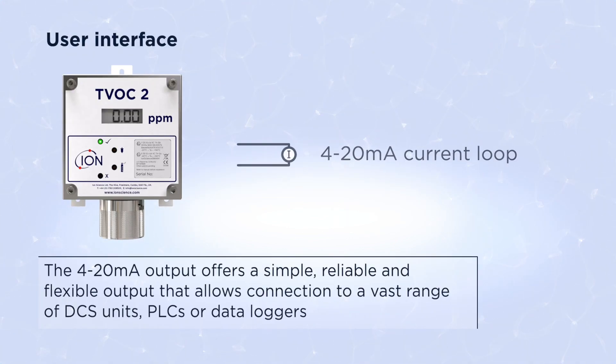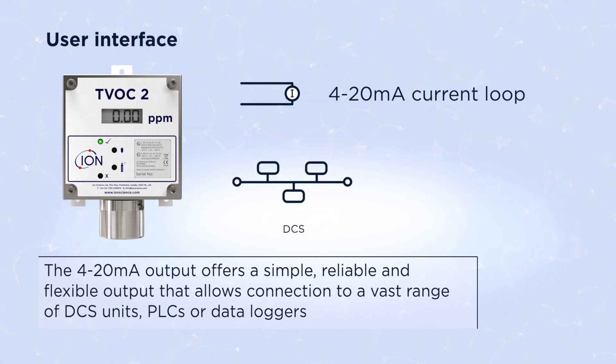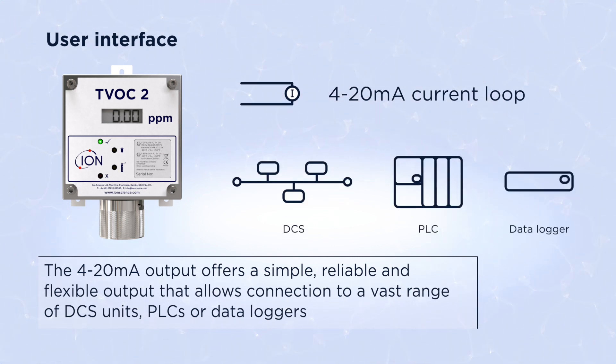The 4 to 20 milliamp output offers a simple, reliable, and flexible output that allows connection to a vast range of DCS units, PLCs, or data loggers.